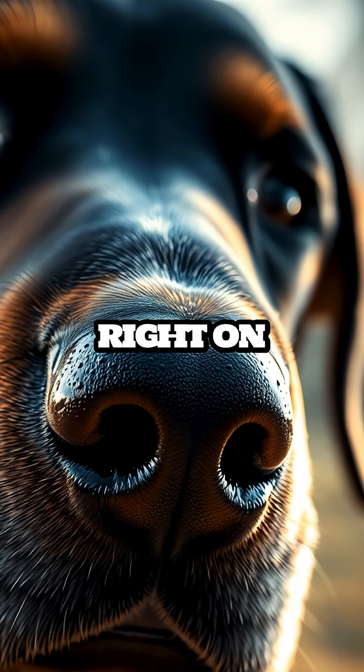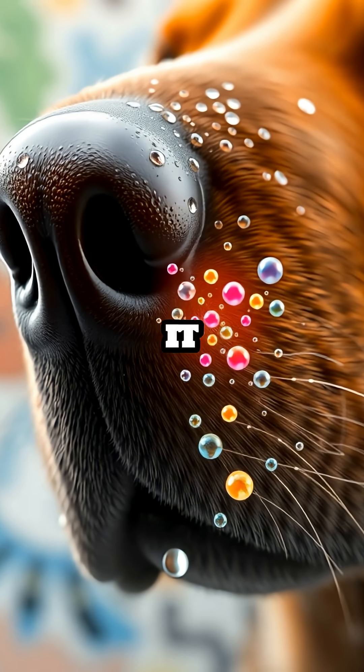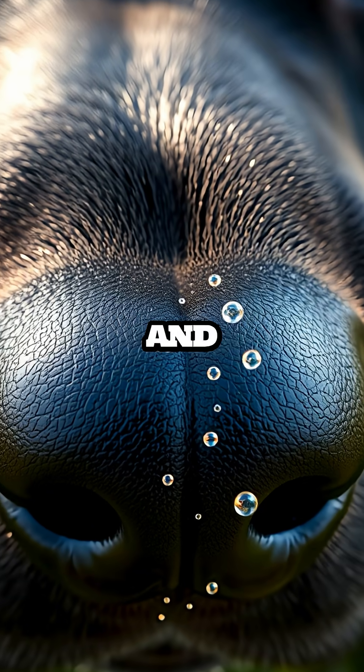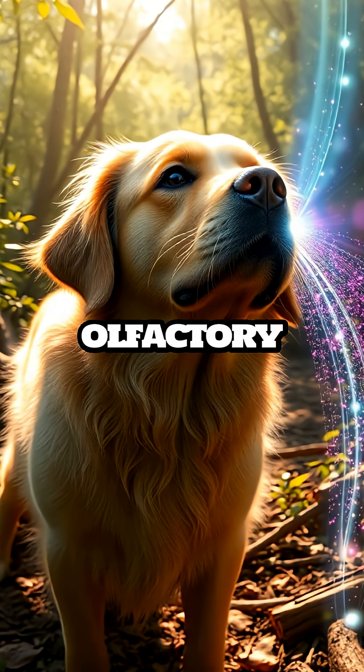Dogs have a built-in scent laboratory right on their noses. That wet, sniffy surface is not just for show — it actually plays a crucial role in their incredible ability to detect scents. The moisture on a dog's nose helps them capture and absorb scent chemicals from the air, amplifying their already impressive olfactory skills.